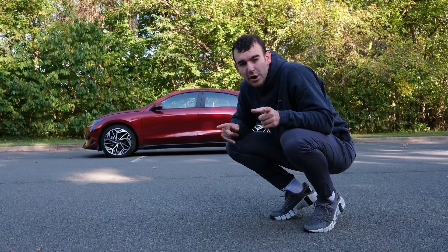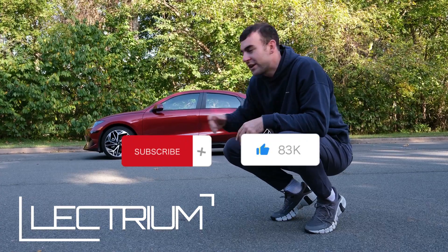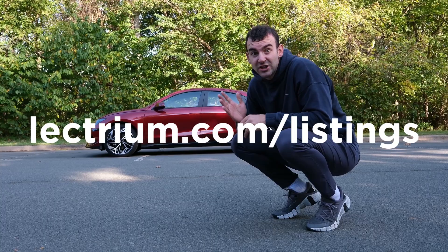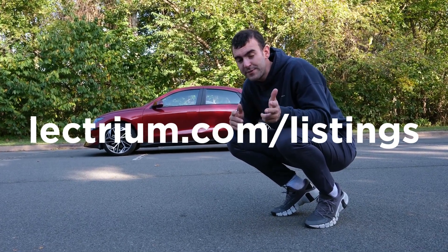This is Peter Barba, co-founder of Lectrium. Like and subscribe to Lectrium for more EV reviews like this Hyundai IONIQ 6, and check out lectrium.com/listings to explore EVs and plug-in hybrids for sale from dealerships near you.